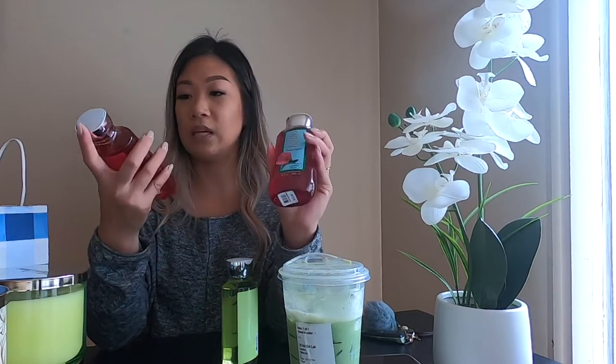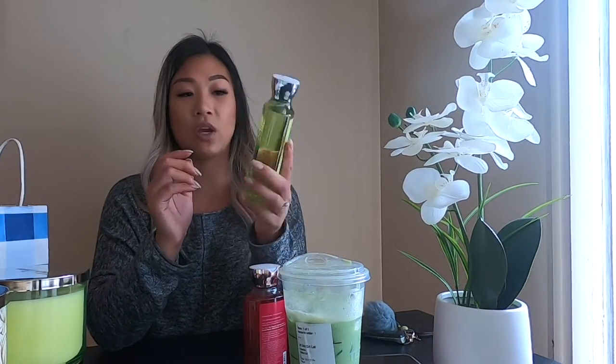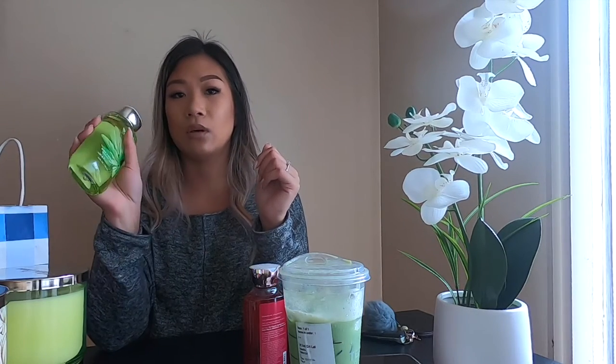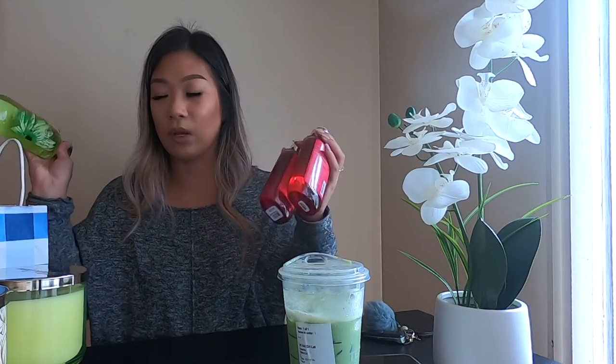I've used these two before — this one's called Hello Beautiful, I love this scent, and then A Thousand Wishes. And then this is a new one that I haven't tried yet; it's called White Citrus and it smells very lemony, lemon and minty. So good. But yeah, that's all I got today when I went shopping.